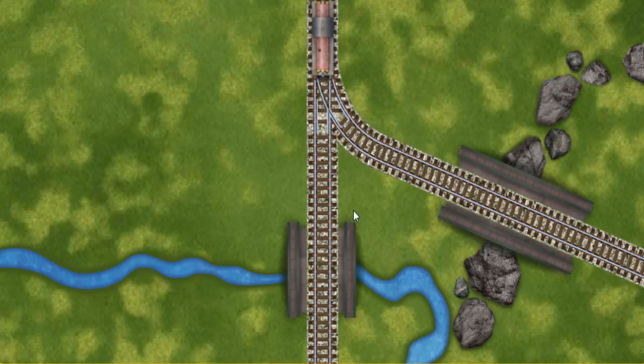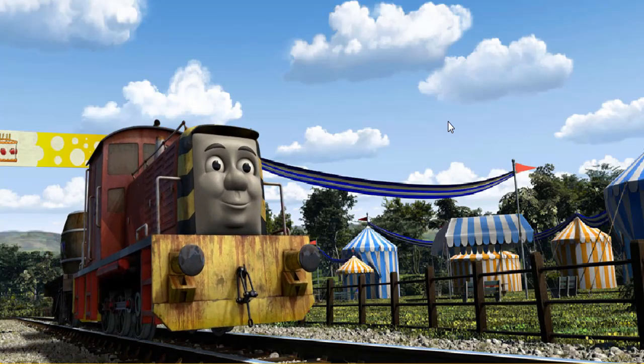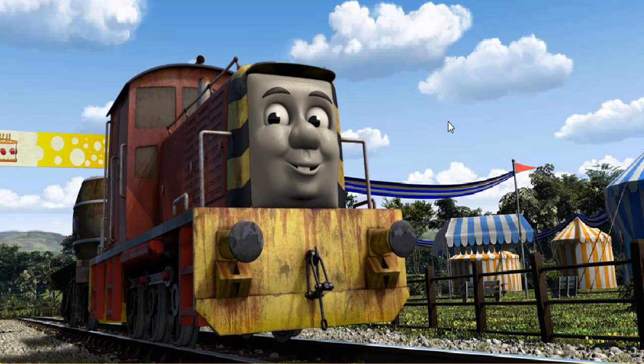Show Salty the track that goes over the shortest bridge. Let's go! Salty arrived proudly at the fair. With your help, he was right on time.